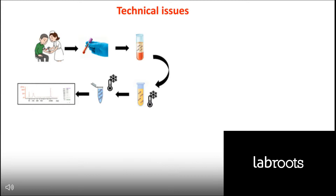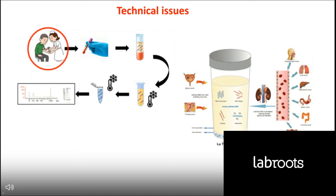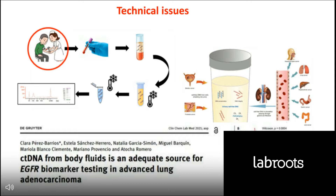Regarding technical issues, the most commonly used sample is blood, but there is circulating tumor DNA in other liquids such as urine. In a paper we published a couple of years ago, we showed that ctDNA from body fluids is another great source for biomarker testing. This was performed on lung cancer patients with EGFR mutations. We saw that the amount of circulating tumor DNA in malignant effusions that occurred as a consequence of disease progression is very high, and therefore these samples are very informative and should not be discarded for biomarker testing.